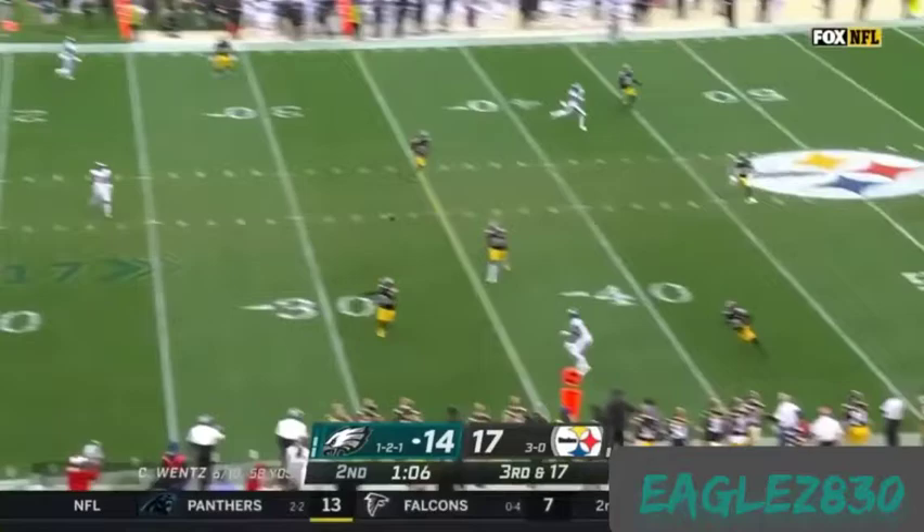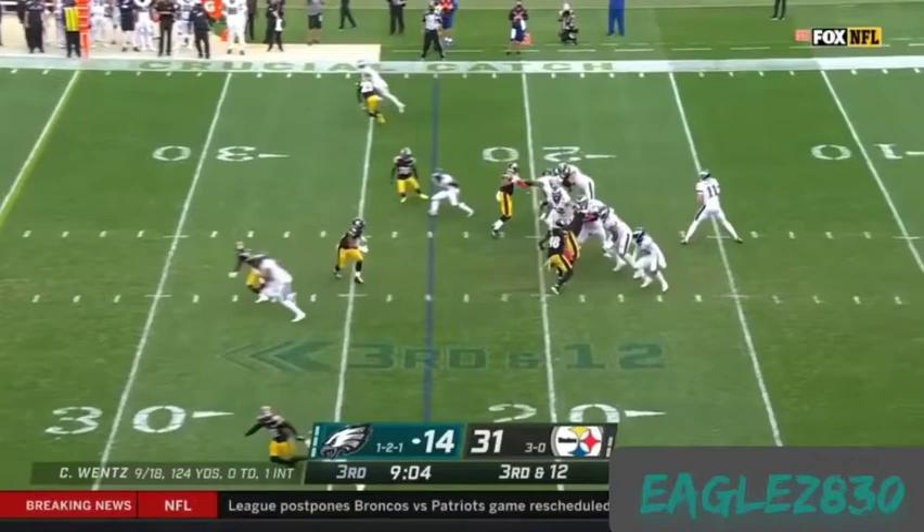Wentz fires downfield. Fulgham wide — they look good. Third down and 12, as Wentz fires and the catch is made. It is Fulgham.